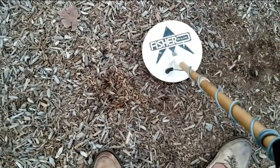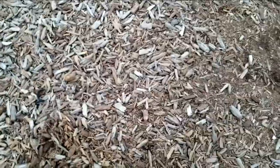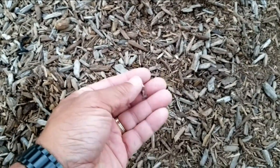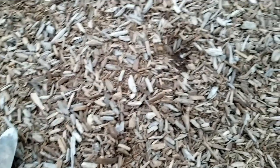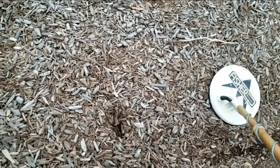We'll go check it with the pinpointer. Well, it's trash, which is expected since we're pretty much going to dig up everything. Okay, here's a strong hit right there. Looks like another dime. So fairly close to the other one that we had — another dime was over here and this one's right here. Basically just forward of the swing, two dimes.